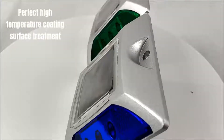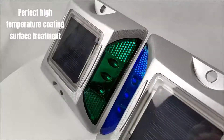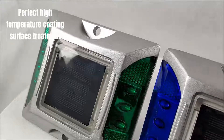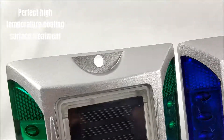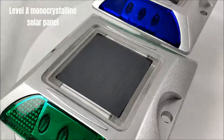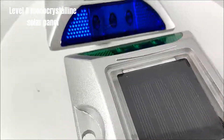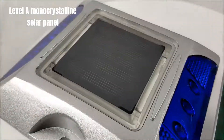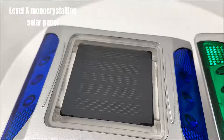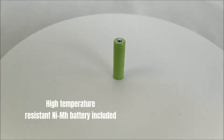Perfect High Temperature Coating Surface Treatment. Level Monocrystalline Solar Panel. High Temperature Resistant EMH Battery included.